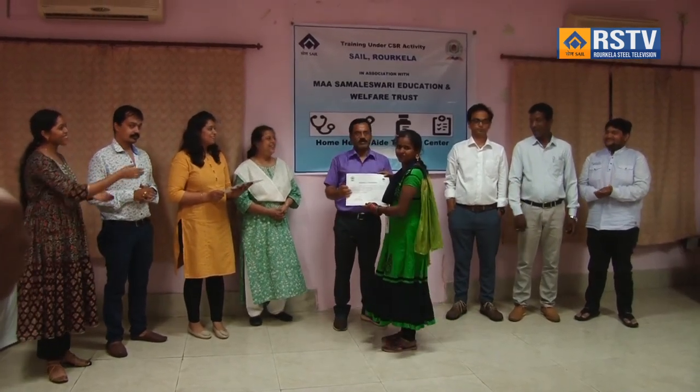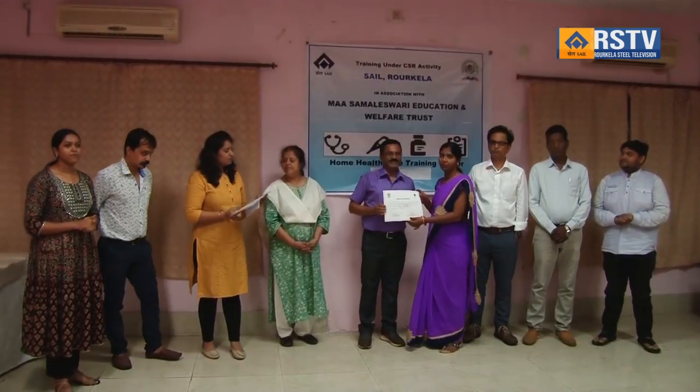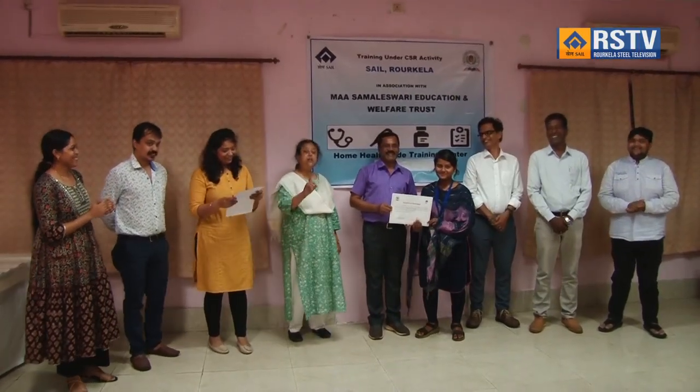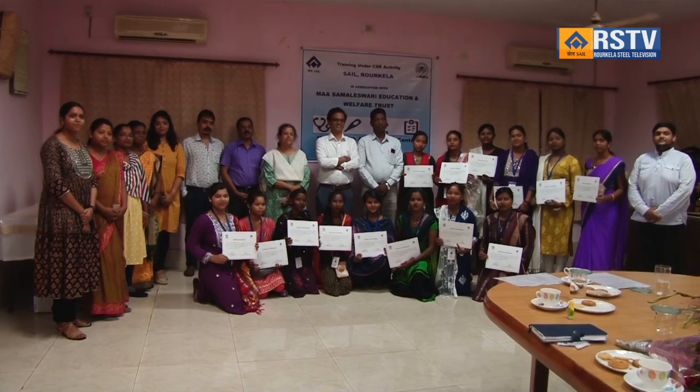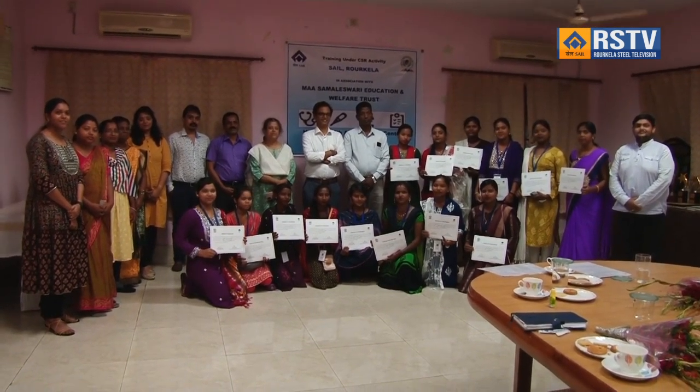The sessions were conducted by Ms. Juletha Kispotta, Retired Head Nurse IGH, and Ms. Saraswati Ekka, Staff Nurse, Shanti Memorial Hospital, and expert trainers of MSEWT. Dr. Ranjan Mahanti dealt with critical and clinical aspects of patient care for 12 days. This training will not only equip women with vital health care skills but also open avenues for sustainable income and professional growth, contributing to their overall empowerment and the betterment of their communities.